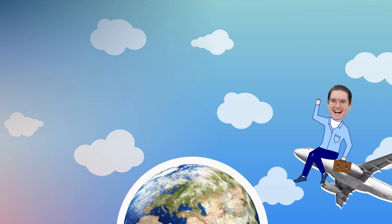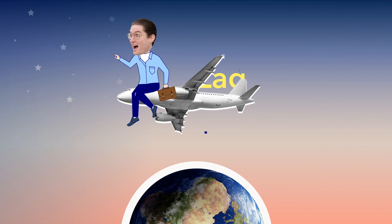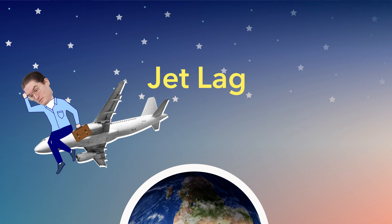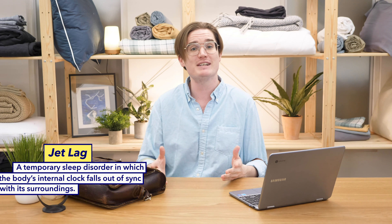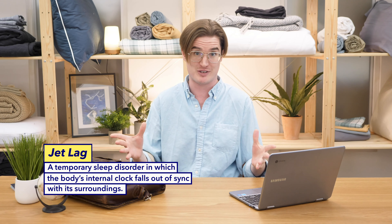But before you do that, make sure to fasten those seat belts and put your tray tables in an upright and locked position, because we're ready to take off! Now that was a doozy of a flight. If you've ever taken a long flight over multiple time zones like the one I just took, you know exactly how I'm feeling right now because you've likely experienced jet lag — a temporary sleep disorder in which the body's internal clock falls out of sync with its surroundings.